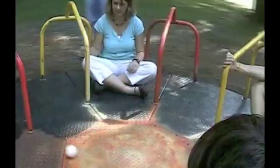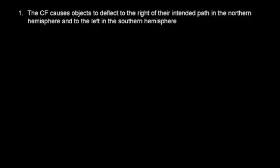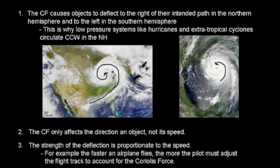Some important facts about Coriolis force. First, the Coriolis force causes objects to deflect to the right of their intended path in the northern hemisphere and to the left in the southern hemisphere. This is why low-pressure systems like hurricanes and extratropical cyclones circulate counterclockwise in the northern hemisphere. Second, the Coriolis force affects the direction of an object, not its speed. Third, the strength of the deflection is proportionate to the speed — for example, the faster an airplane flies, the more the pilot must adjust the flight track to account for the Coriolis force. And finally, the Coriolis force is zero at the equator and maximum at the poles.